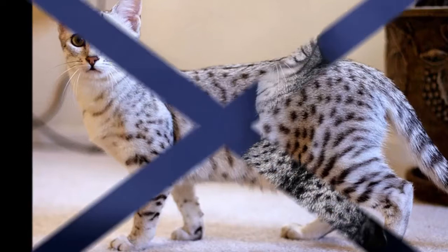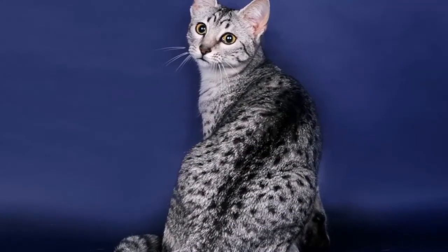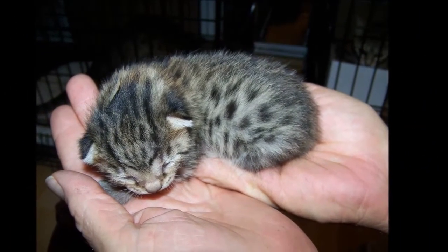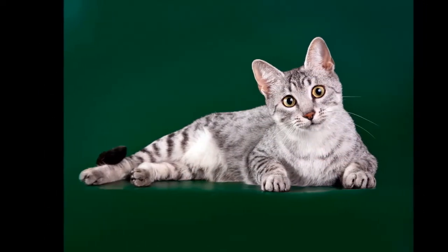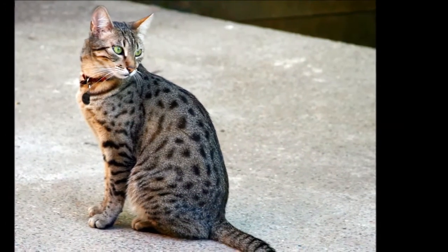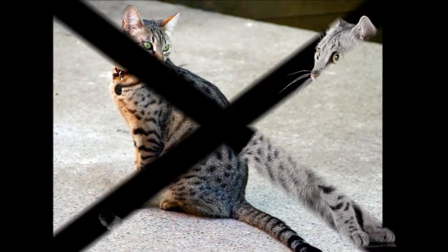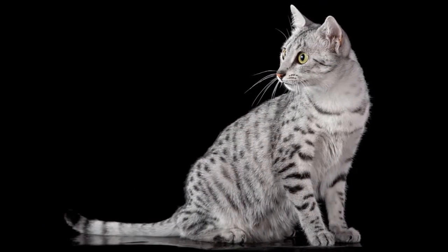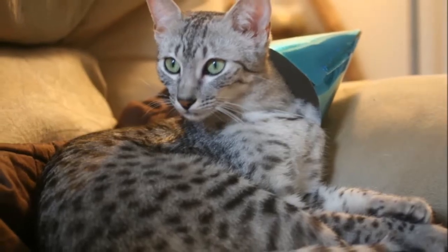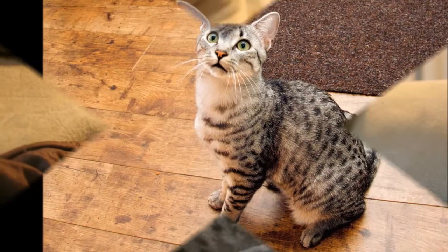Care. The Egyptian Mao's coat is easily cared for with weekly combing to remove dead hair and distribute skin oils. A bath is rarely necessary. Brush the teeth to prevent periodontal disease. Daily dental hygiene is best, but weekly brushing is better than nothing. Trim the nails every couple of weeks. Wipe the corners of the eyes with a soft, damp cloth to remove any discharge. Use a separate area of the cloth for each eye so you do not run the risk of spreading any infection.